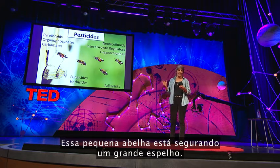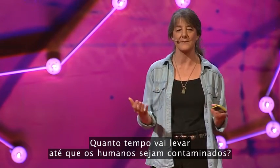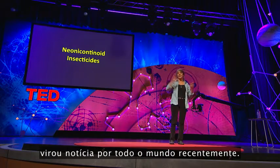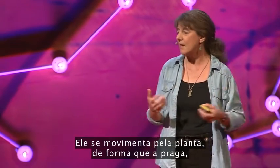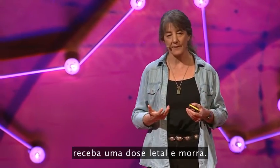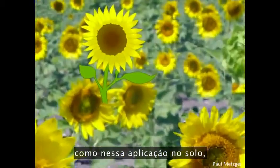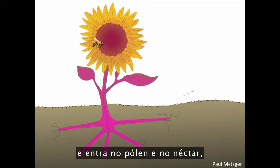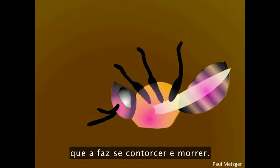This small bee is holding up a large mirror. How much is it going to take to contaminate humans? One class of insecticides, the neonicotinoids — neonics — is making headlines around the world right now. This is a new class of insecticides that moves through the plant so that a crop pest, a leaf-eating insect, takes a bite and gets a lethal dose and dies. But if a neonic is applied in a high concentration — such as in a ground application — enough of the compound moves through the plant and gets into the pollen and nectar, where a bee can consume a high dose of this neurotoxin that makes the bee twitch and die.